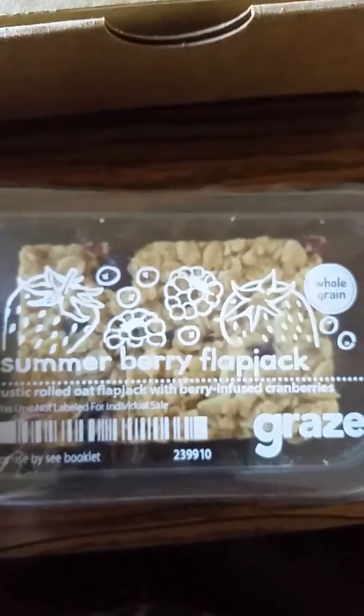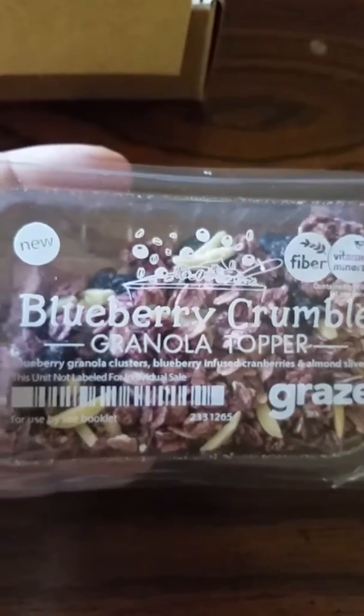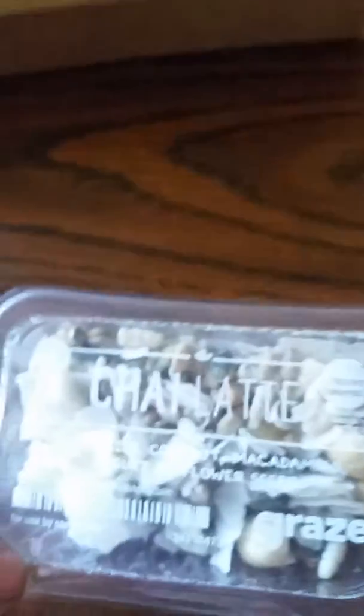Summer berry flapjack. And then there's a whole other roll — peachy orchard: peach, rhubarb, and pear. And then blueberry crumble granola topper — that one looks really good. Chai latte: chai seeds, coconut, macadamias, yogurt, sunflower seeds.